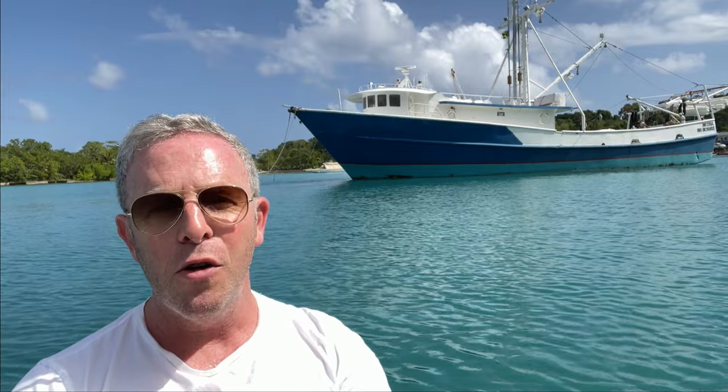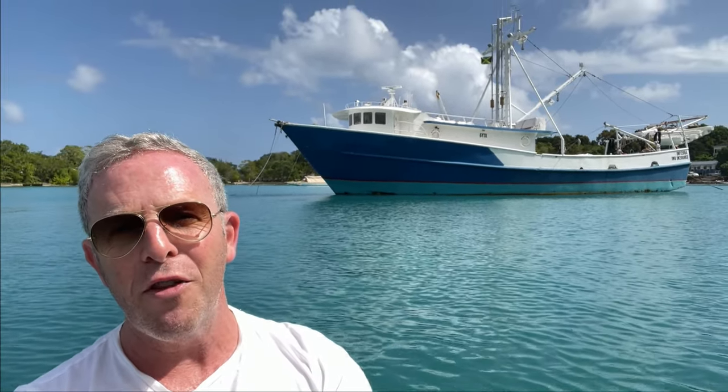Anyway, just wanted to bring this to you — it's very cool. This was just a couple of paddle moves away from GoldenEye. David Zritsky for The Bond Experience. We'll see you all real soon. Take care.